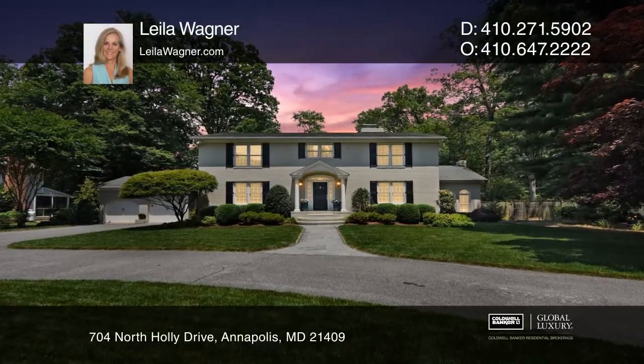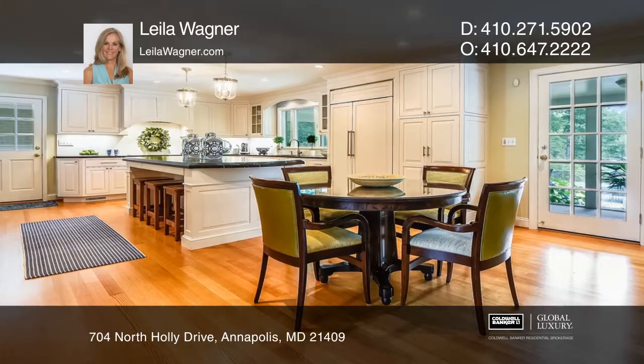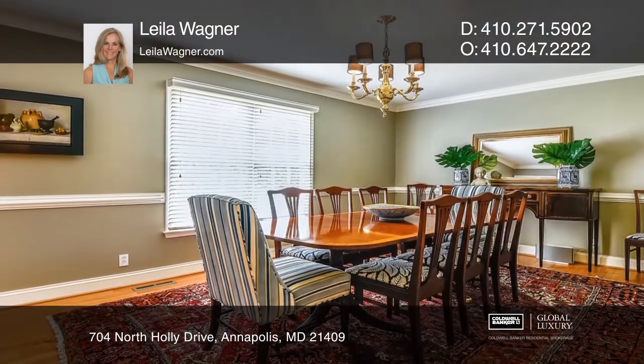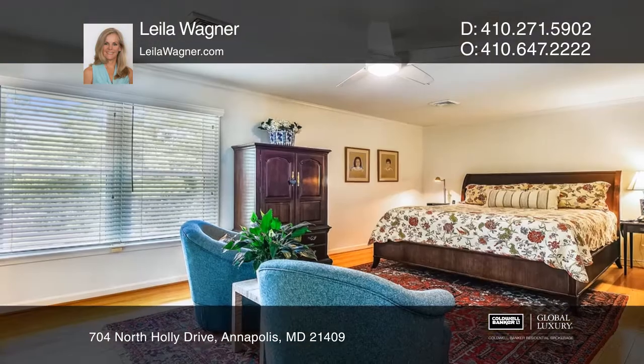Professionally landscaped gardens surround this waterfront home, while mature trees provide privacy. This gem has been renovated with sophisticated details, encompassing a designer kitchen, a stately formal dining, and a great room with a fireplace.